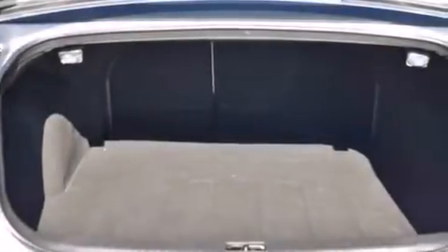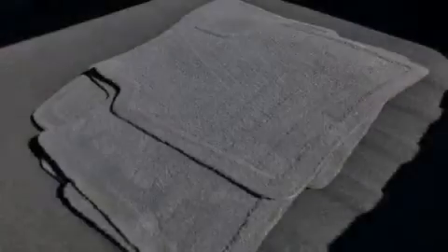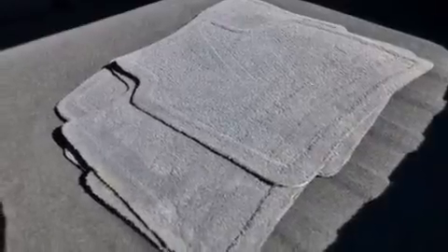Rear seat child-proof door locks, steering wheel-mounted stereo controls, full power accessories, a keyless entry system, and a multi-link rear suspension.